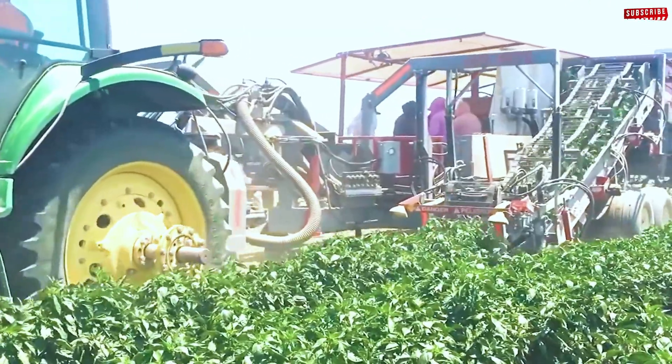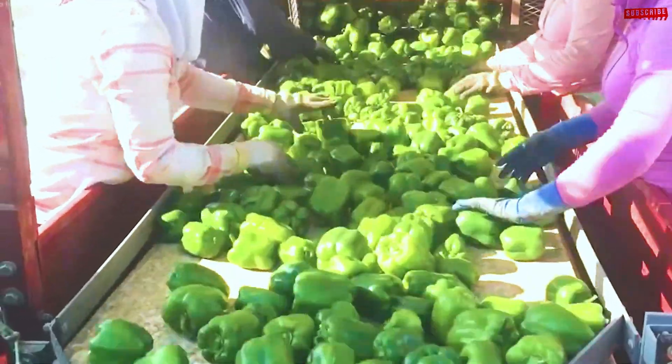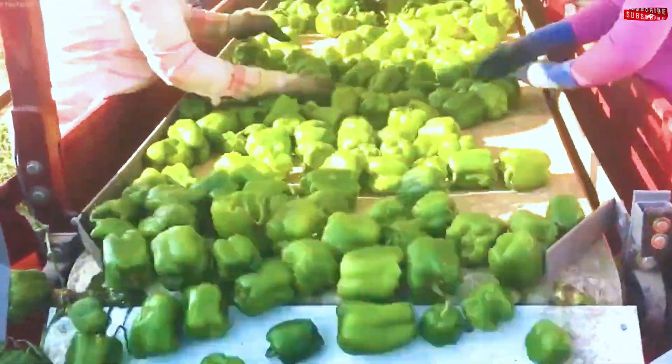For larger operations, machines step in. The Pick Right Vegetable Harvester, for instance, collects up to 20,000 pounds of bell peppers per hour, slashing labor costs while maintaining quality.